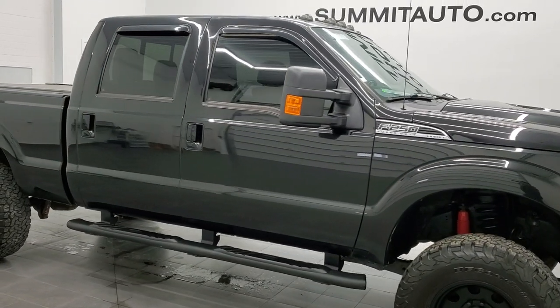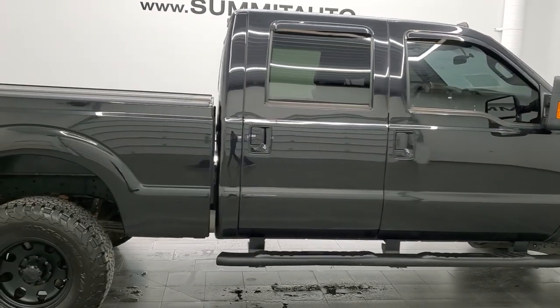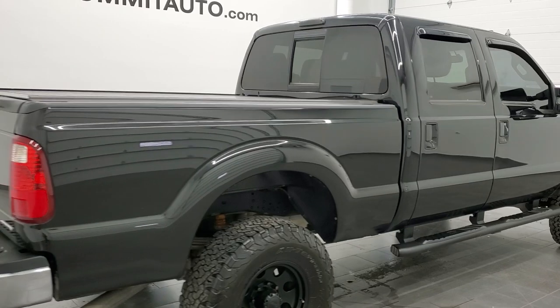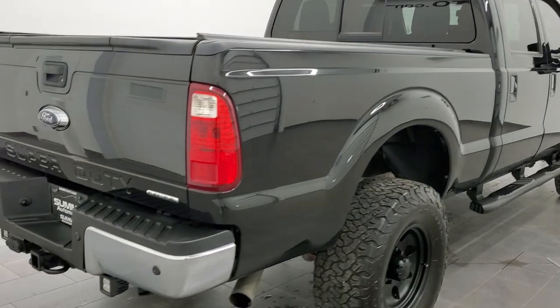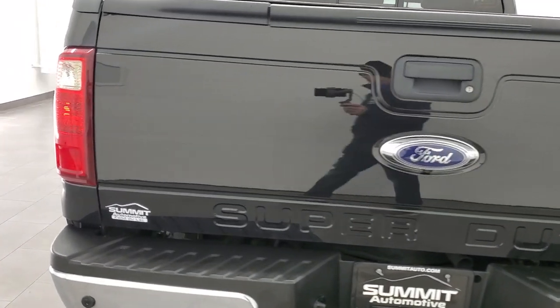This 2013 Ford F-250 Crew Cab Short Box Lariat Ultimate is stock number 12409Z. We're here at Summit Automotive in Fond du Lac, Wisconsin, your new and used heavy duty truck headquarters.